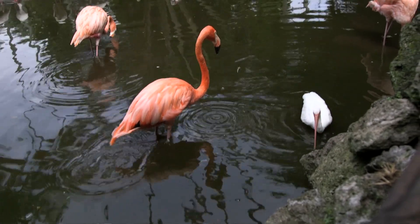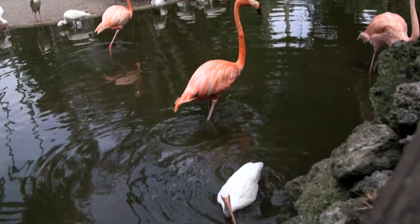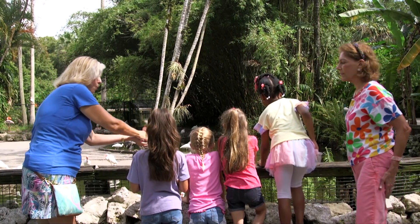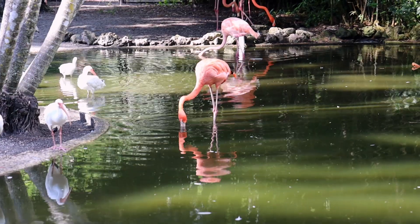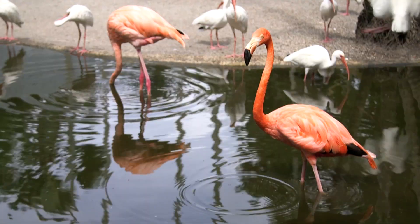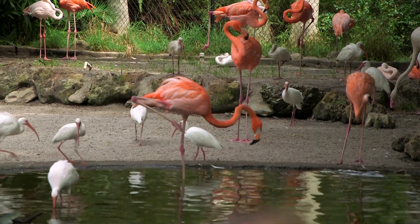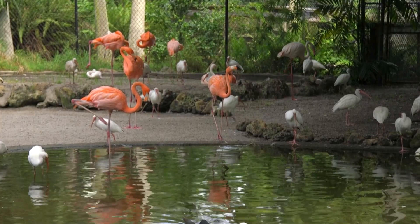Let's observe them. Look how he's shaking the mud with his legs — he's pushing up all the algae and all the crustaceans. Then with his beak he'll scoop up. He has a strainer on the side, so he lets all the mud and water out, but the food — the snacks — stay inside. When they are on one leg like that, they are saving energy.